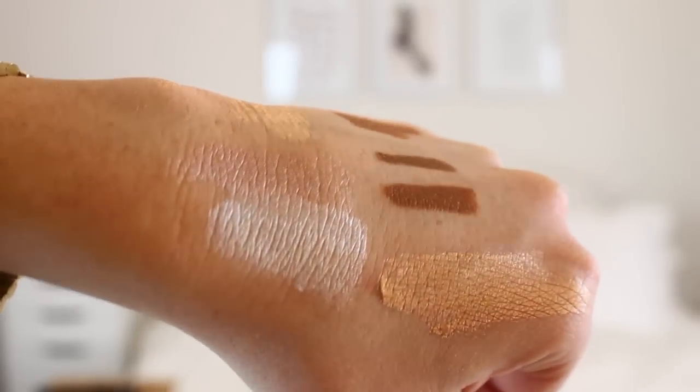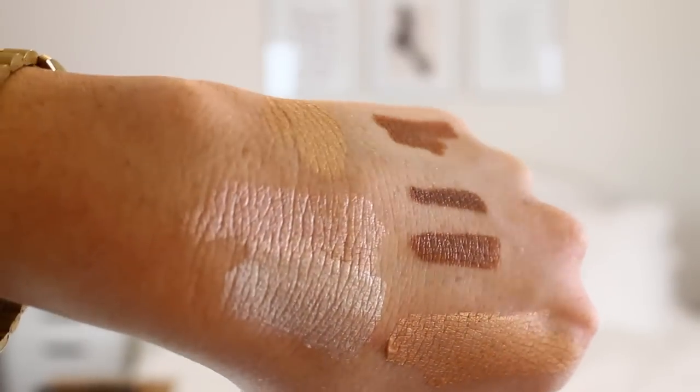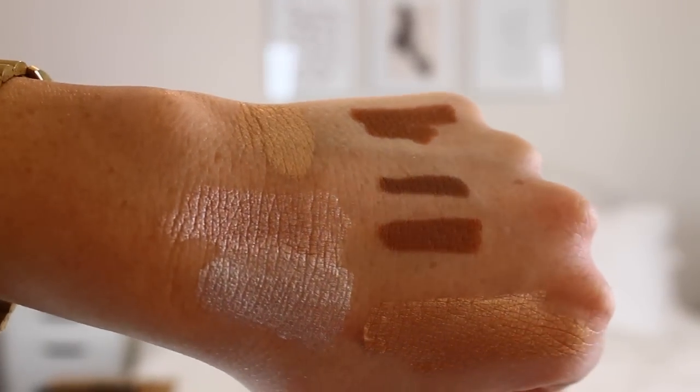Let me do one more swatch of this rosy color. This one might be my favorite — it's just a really gorgeous rose gold. So pretty.